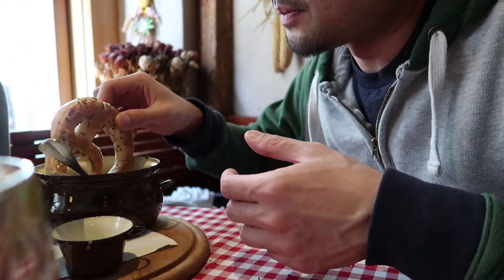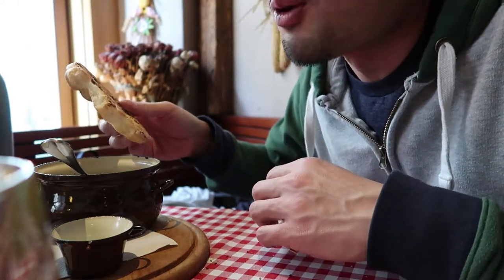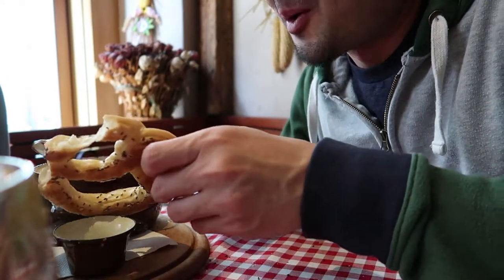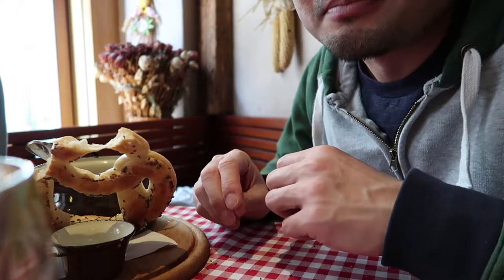I decided to dip the pretzel in the soup. The sound it made as I bit into it was really loud, but I really liked it especially with the soup. I think it would have also been good dipping it in melted cheese.